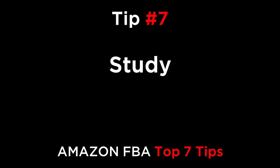And finally, tip number seven: just study. One way to avoid running into problems on Amazon is to set aside some time to study the forums, the groups, and the available courses, which will improve your knowledge about selling on Amazon.